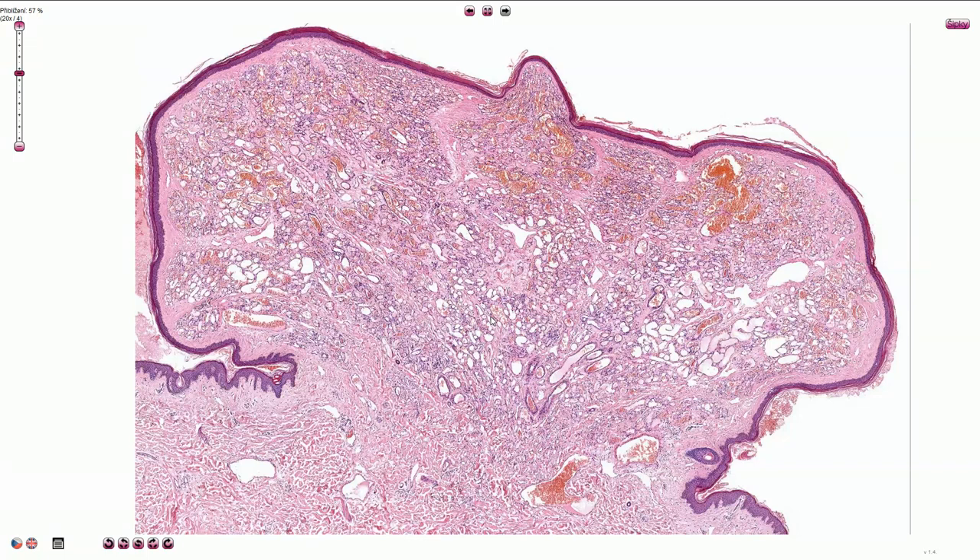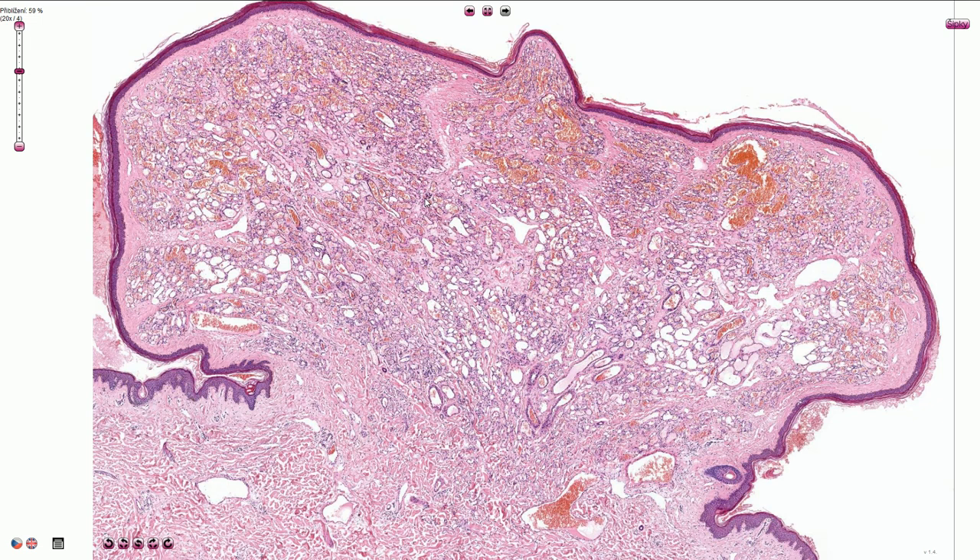This is capillary hemangioma of the skin, which is a benign vascular tumor composed of blood vessels lined by normal endothelial cells without cytomorphological atypia. Capillary hemangioma is composed of multiple thin-walled small capillaries, and it is usually a slightly exophytic lesion.